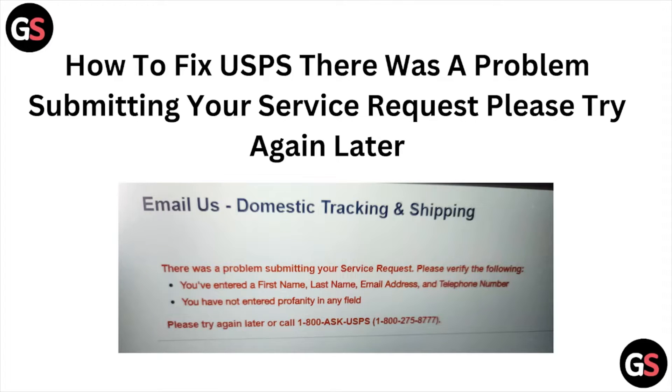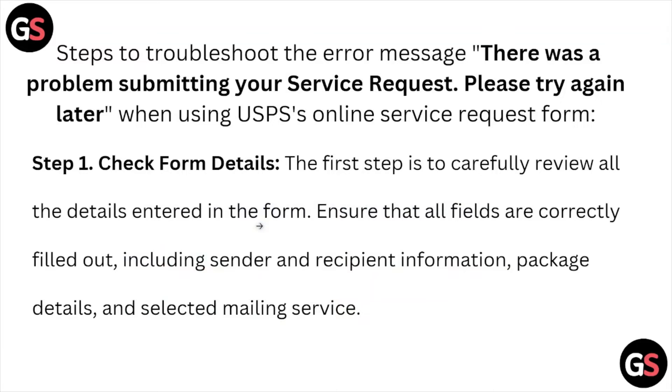Let's see how to fix the USPS error: 'There was a problem submitting your service request, please try again later.' Whenever you face this kind of error, you see a screen like this. We'll look at some steps to troubleshoot this error message when using the USPS online service request form.